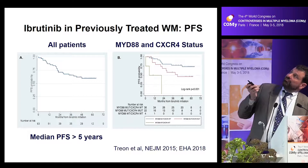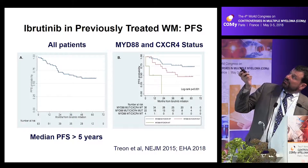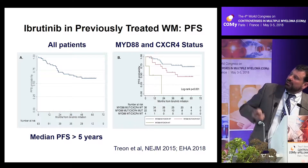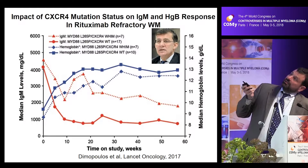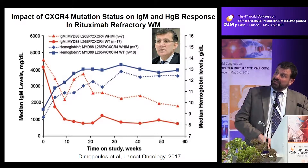The mutations also impact progression-free survival. Though we have not reached the median PFS — now projecting over five years of sustained benefit in previously treated patients — differences are clear. Those with the MYD88 mutation but CXCR4 wild-type do extremely well. Those with the CXCR4 mutation have already hit their median PFS of about 42 months — not bad for heavily pre-treated patients. Those with no MYD88 mutation dropped off very fast. This was also seen in a separate trial by Thanos in rituximab-refractory Waldenstrom's, where IgM decrease and hemoglobin improvement lagged for CXCR4-mutated patients.